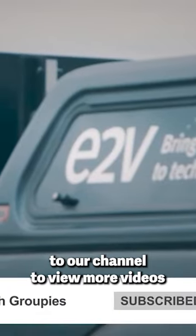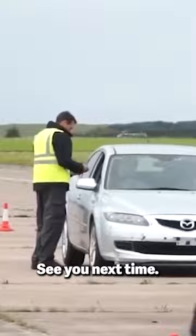Make sure you subscribe to our channel to view more videos of cutting-edge technology and rockin' gadgets. See you next time!